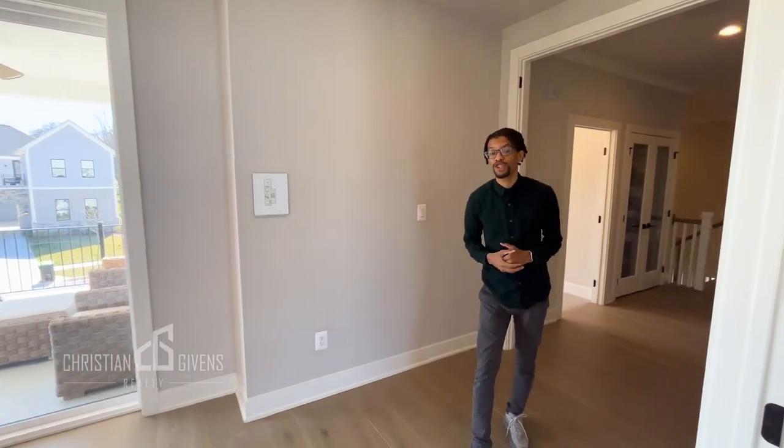Once again, we are in Mount Prospect in Potomac, Maryland. There are four model homes in this neighborhood. If you're interested in touring any of these homes or just looking for a home in the DMV in general, please feel free to reach out to me. My name is Christian, I'm your favorite DMV realtor — grace and peace.